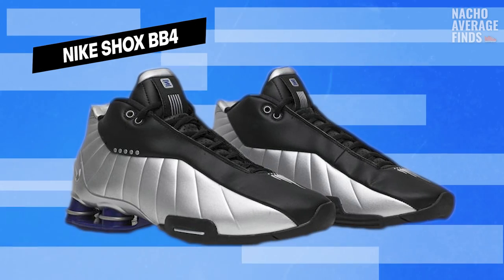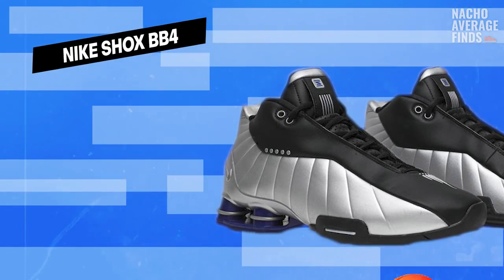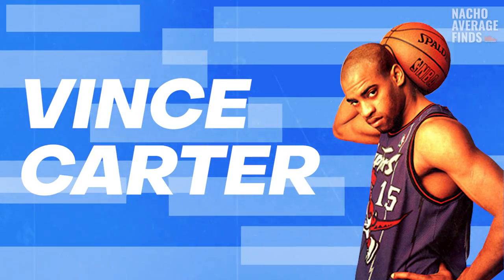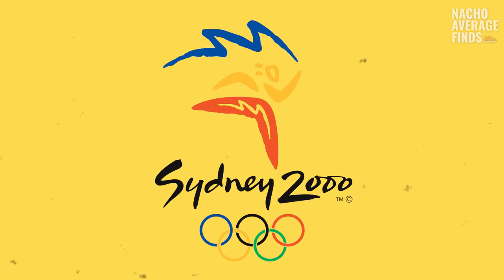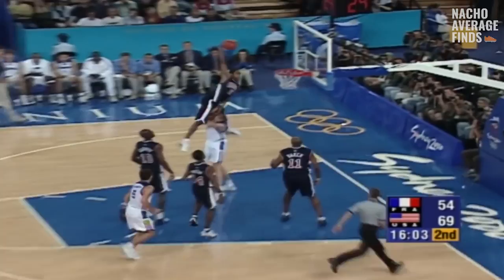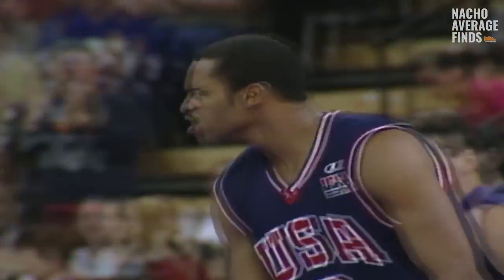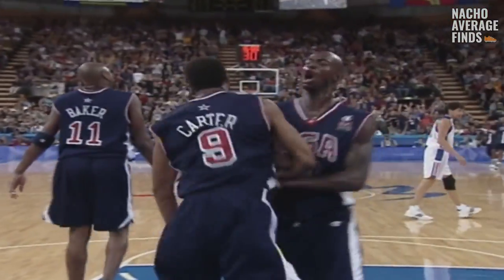Shortly after the release of the R4, the BB4s were released. Nike tapped slam dunk legend Vince Carter to be the face of the Nike Shocks basketball line. During the 2000 Olympics in Sydney, Australia, Vince literally leaped over seven-foot-two French center Frederic Weiss in one of the most soaring dunks of all time. Luckily for Nike, he was wearing the BB4 Shocks. This did two things for Nike: it obviously boosted sales, and more importantly, when you saw Vince jump over that seven-foot dude, it made you think that if you had Nike Shocks on your feet, you could jump that high too.